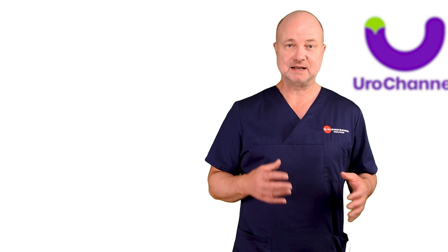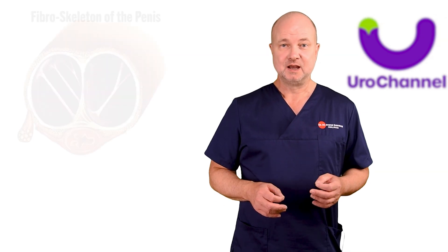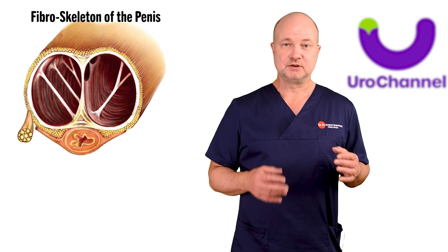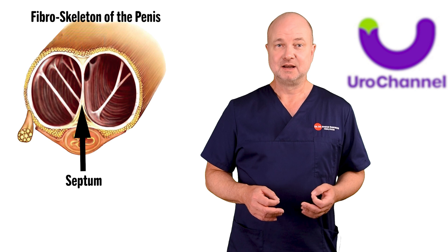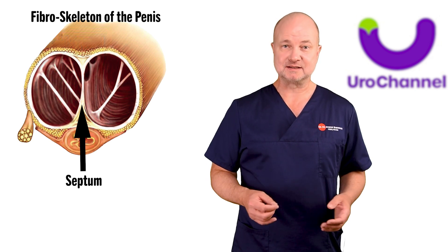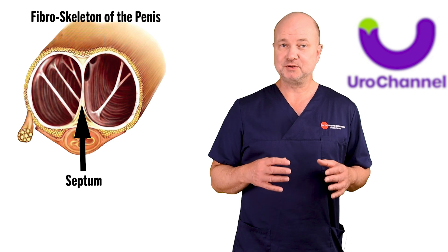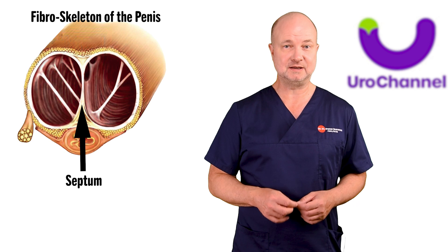What happens at penile fracture is that the Tunica albuginea bursts. Between the two corpora, the Tunica builds a separating wall called the septum. The more you come to the tip of the penis, the less septum there is, so there is actually communication between the two corpora in the distal part.